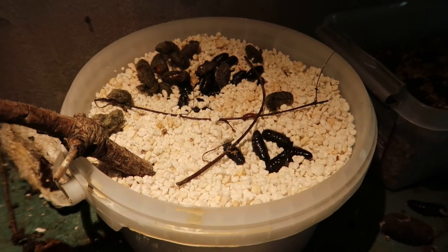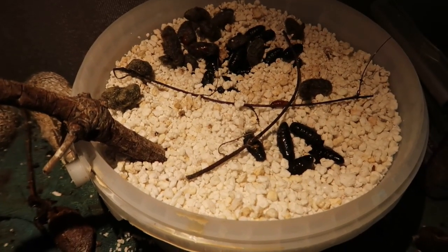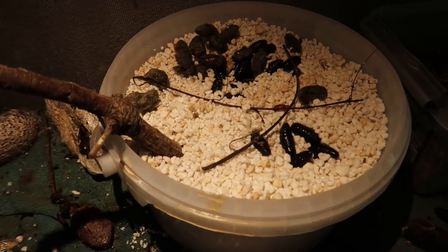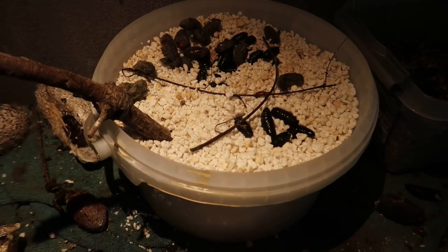Thanks for watching and goodbye. I've got a whole lot of cocoons of very interesting species of tiger moths. If you like them, follow my YouTube channel and you will see a lot of cool species in a short time.